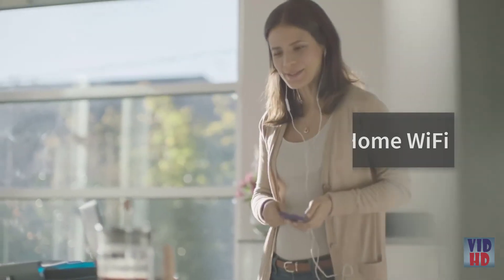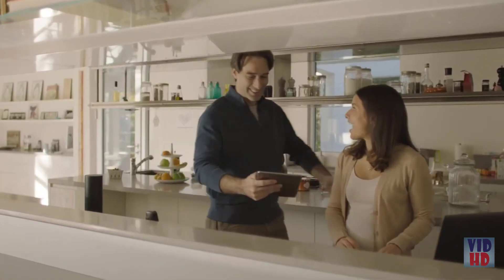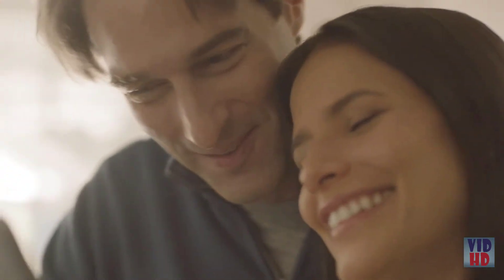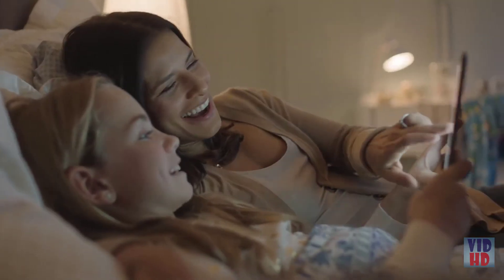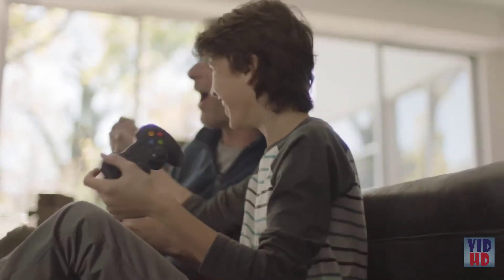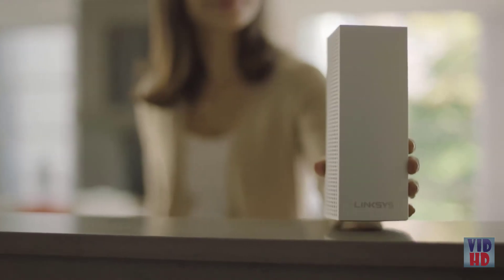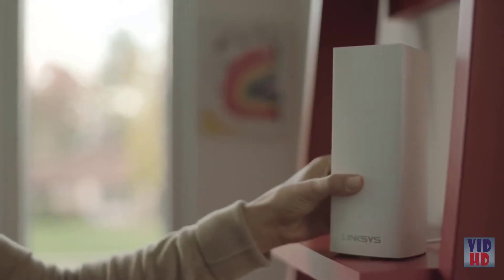You're always on, plugged in, freely connected to everyone in your life — near and far — sharing everything from those little moments to your greatest moments yet. Life demands the freedom of connectivity, and Linksys Velop true whole-home Wi-Fi gives you just that.